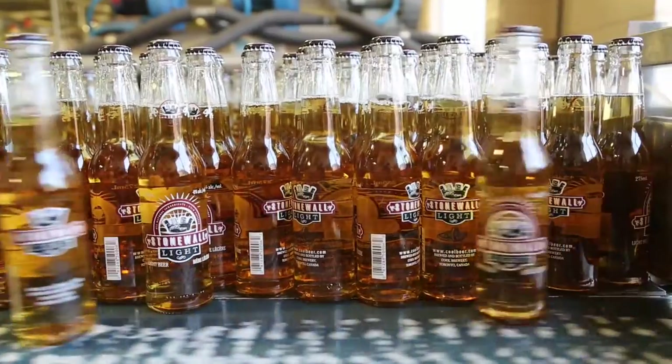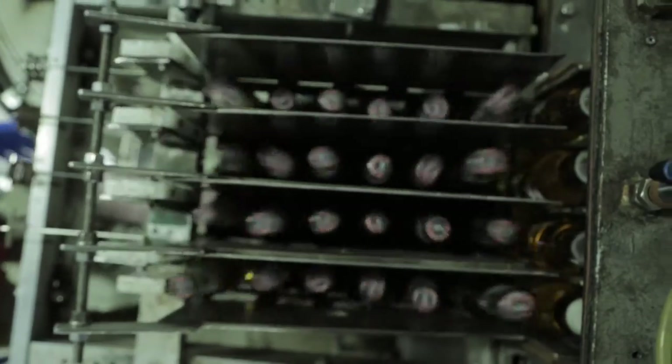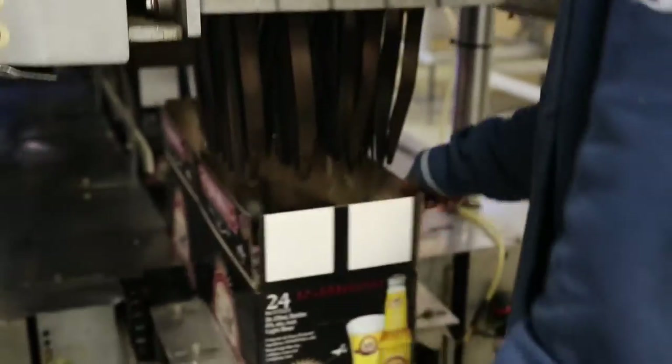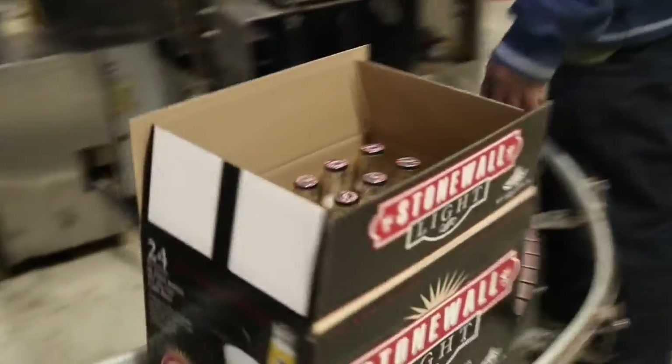Once the bottles are labeled, we then go to this machine here, which is a drop packer. The bottles come in a single stream and we split them into a stream of four. You can either drop into four packs, six packs, or two fours.